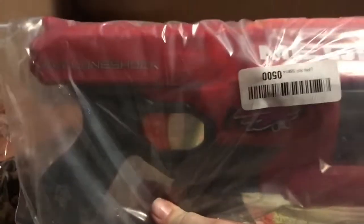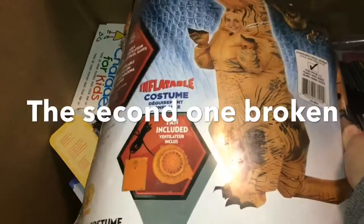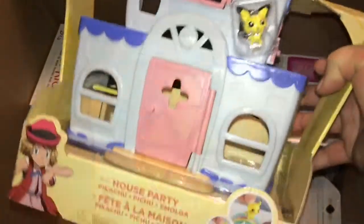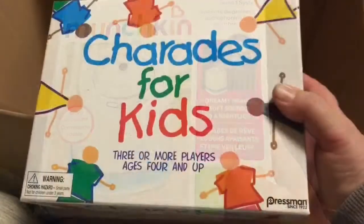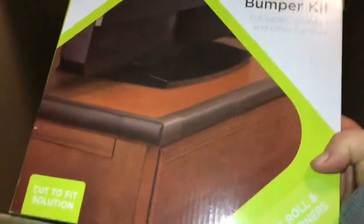Moving on to the next box. We have a Mega Nerf gun. A washable finger paint kit. An inflatable Jurassic World costume — I'll have to see if this actually works. There's two of these in here actually, plus a T-Rex costume as well. There is a Pokémon house party — this is new, though there's a little damage to the box. A Brain Teasers Pyramix — new and sealed. A Safety First outlet cover with cord shortener — there are two of those in here. A Munchkin nursery projector and sound system — I'll have to test this out. Charades for Kids game — this has been opened. And the last thing is a foam bumper kit.